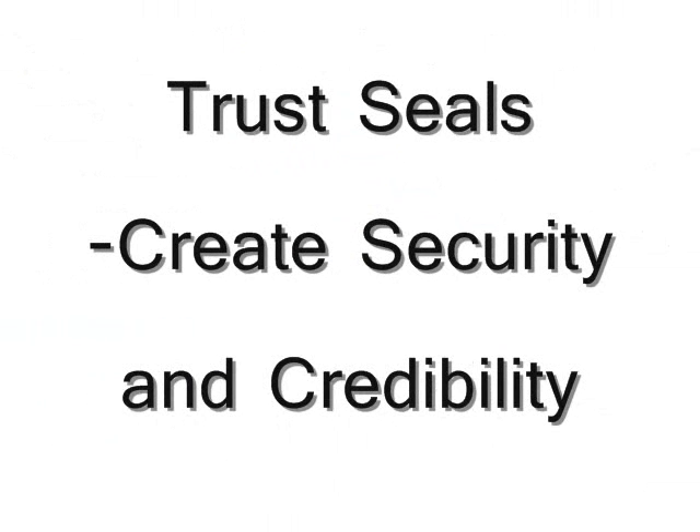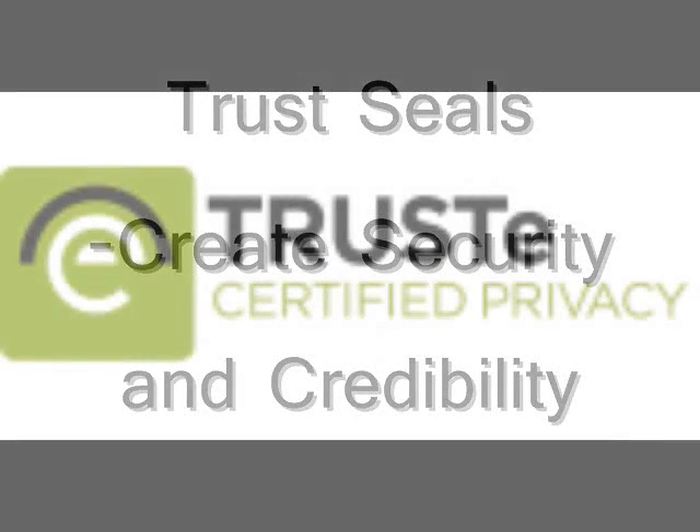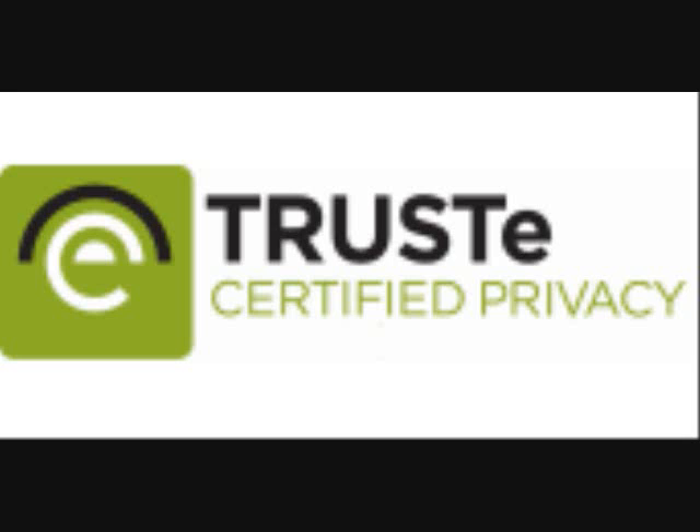The other component that can really help boost conversion rates are trust seals. You've seen trust seals on many of the biggest websites. Some of these trust seals include Trustee, Buy Safe, and others. These trust seals make the shopper feel secure and give the website a sense of credibility.